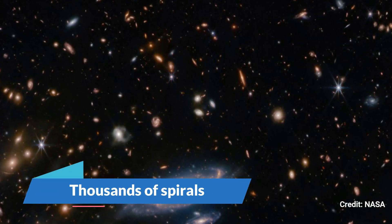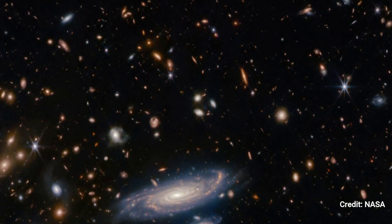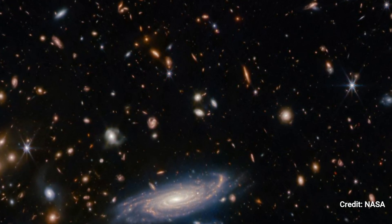Thousands of Spirals. Thousands of jewel-like galaxies congregate in this JWST image of the Hercules constellation, about one billion light-years from Earth.